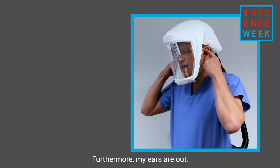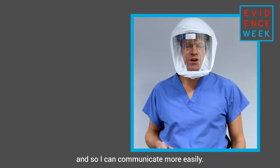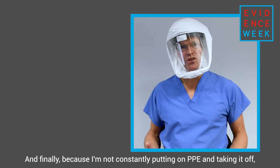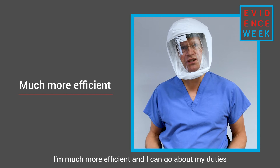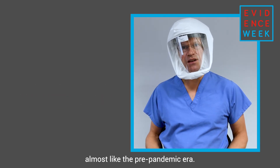Furthermore, my ears are out so I can communicate more easily, and finally, because I'm not constantly putting on and taking off PPE, I'm much more efficient and can go about my duties almost like the pre-pandemic era.